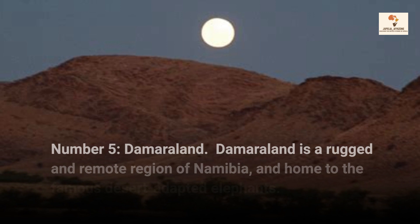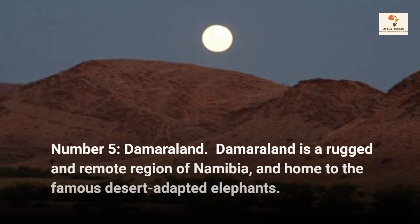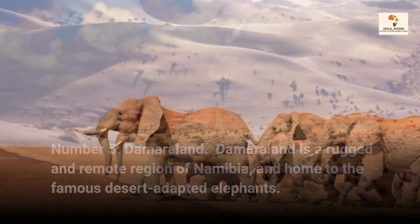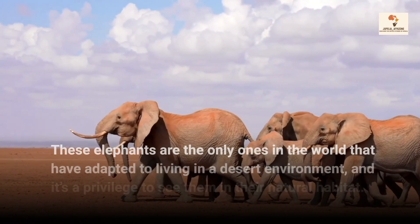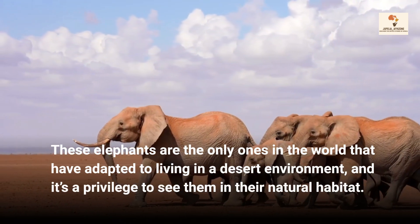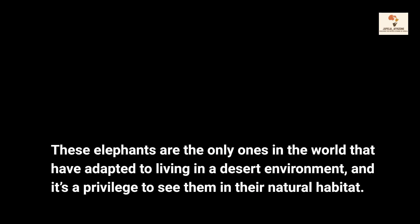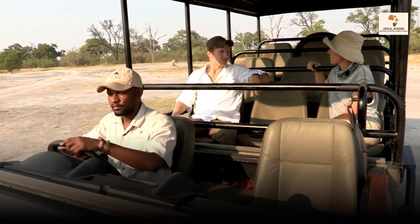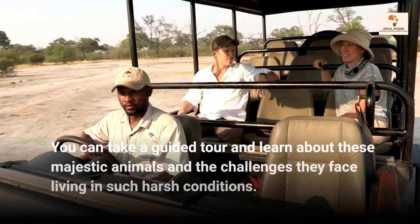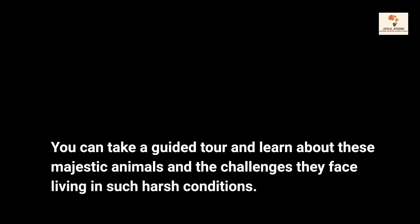Number 5, Damaraland. Damaraland is a rugged and remote region of Namibia, and home to the famous desert-adapted elephants. These elephants are the only ones in the world that have adapted to living in a desert environment, and it's a privilege to see them in their natural habitat. You can take a guided tour and learn about these majestic animals and the challenges they face living in such harsh conditions.